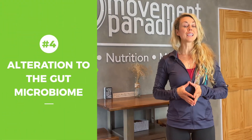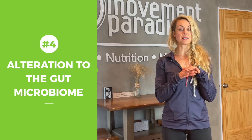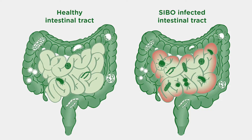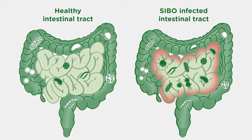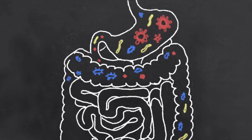Number four is any alterations to the gut microbiome. This can present as intestinal dysbiosis — an imbalance of bacteria in the gut. It can also present as SIBO, small intestinal bacterial overgrowth, or leaky gut, meaning intestinal permeability. All of these things can create systemic inflammation, which can contribute to acne. Remember, 70% of our immune system is in our gut — the gut-associated lymphoid tissue — and that is what can drive inflammation anywhere in our body.